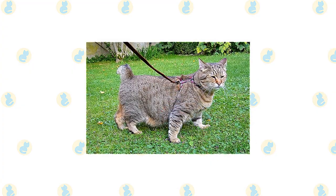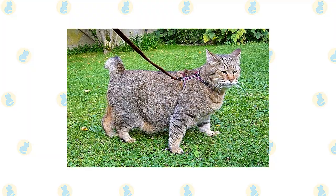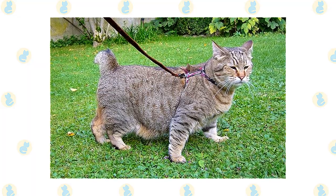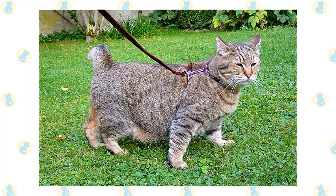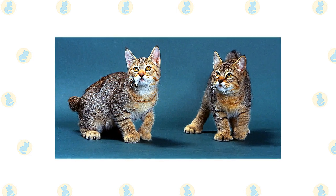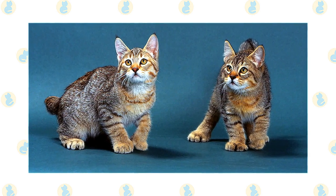Pixie Bobs may have been created out of wild passion, but for the most part they are a mellow sort of cat. Pixie Bobs love to be with their owners but are not considered hyperactive by any stretch of the imagination. These cats enjoy laid-back hang sessions with the family and have been described as dog-like in personality. Pixie Bobs bond very strongly with their families and love taking car rides and leashed walks with their loved ones.